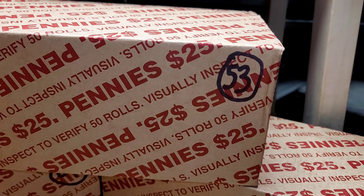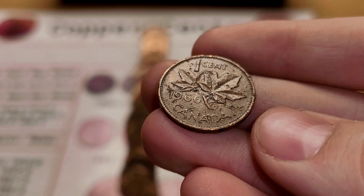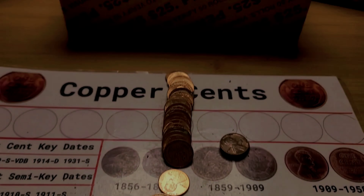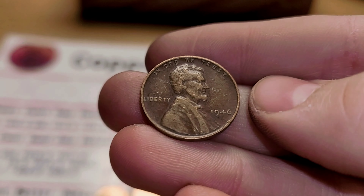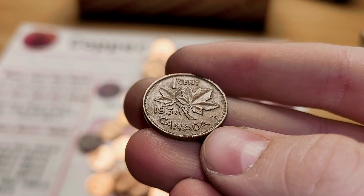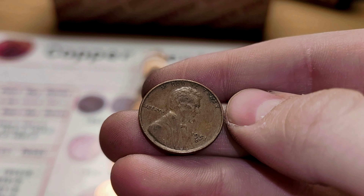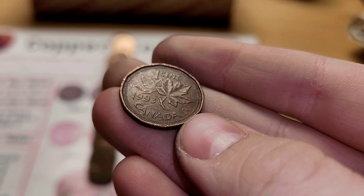Hopefully we can get more in Box 53. Roll 1 has two finds: first, a Canadian from 1966, followed by a wheat penny from 1936. Roll 14 and we have a wheat penny — this one is from 1946. Roll 18 is going to give us our second Canadian of this box and it is from 1956. Roll 25 and we have a wheat penny from 1951, Denver. Roll 29 and we have a Canadian — this Canadian penny is from 1993.